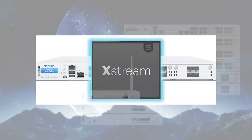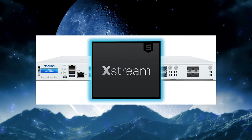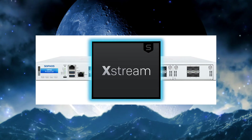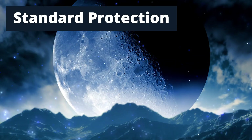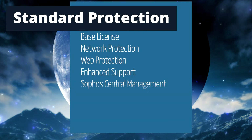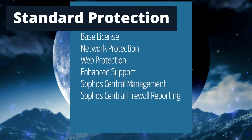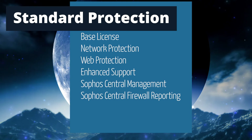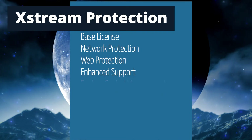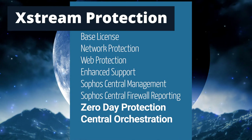The premier choice is the Xtreme Protection Bundle. Let's compare it to the new basic option, the Standard Protection Bundle. Included in the Standard Protection Bundle are the Base License, Network Protection, Web Protection, Enhanced Support, Sophos Central Management, and Sophos Central Firewall Reporting. In addition, the Xtreme Protection Bundle features zero-day protection and central orchestration.